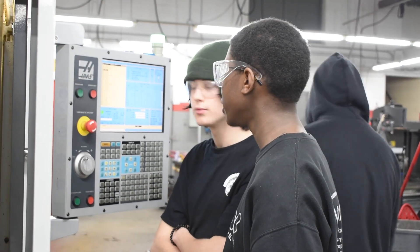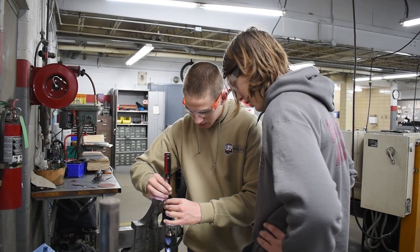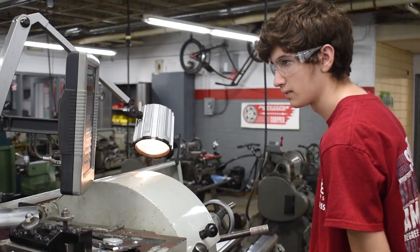My classmates are all really nice. I was really afraid of getting along with them at the beginning of the year, but they're all really nice people. It's really fun that I get to come here and just work on projects every day — it's something to look forward to when I get up in the morning now.